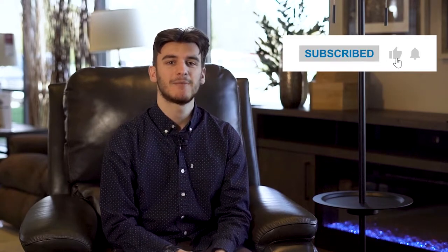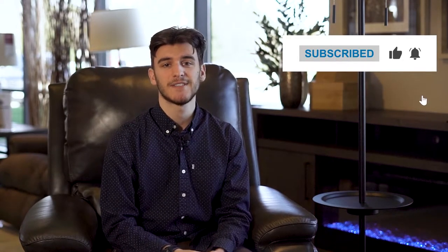Before we get to the next section, if you're enjoying this video so far, hit the like button and remember to subscribe to our channel for more great content. Feel free to ask any questions you may have in the comments.